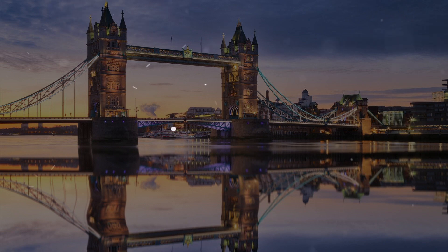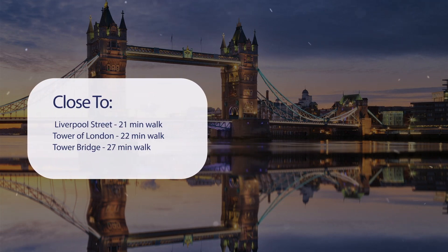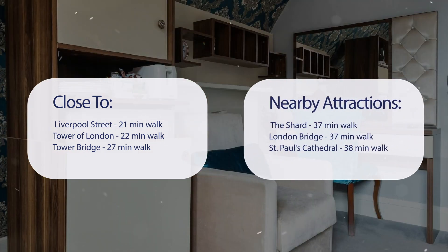It has a pretty good location. It's pretty close to Liverpool Street, 21 minutes walk; Tower of London, 22 minutes walk; Tower Bridge, 27 minutes walk. It's also close to attractions like the Shard, 37 minutes walk; London Bridge, 37 minutes walk; and St. Paul's Cathedral, 38 minutes walk.